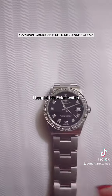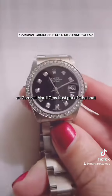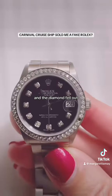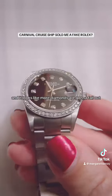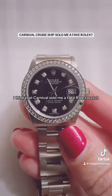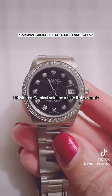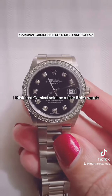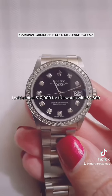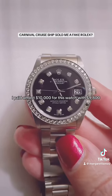I bought this Rolex watch on Carnival Mardi Gras. I just got off the boat and the diamond fell out. It looks like more diamonds are going to fall out. I think that Carnival sold me a fake Rolex watch. I paid almost $10,000 for this watch — it was $9,800.